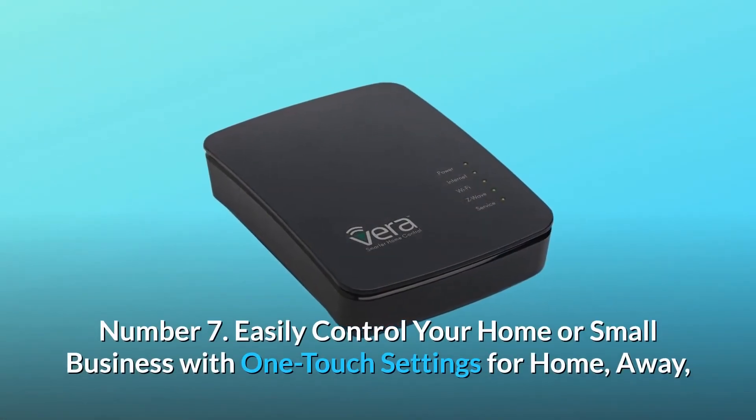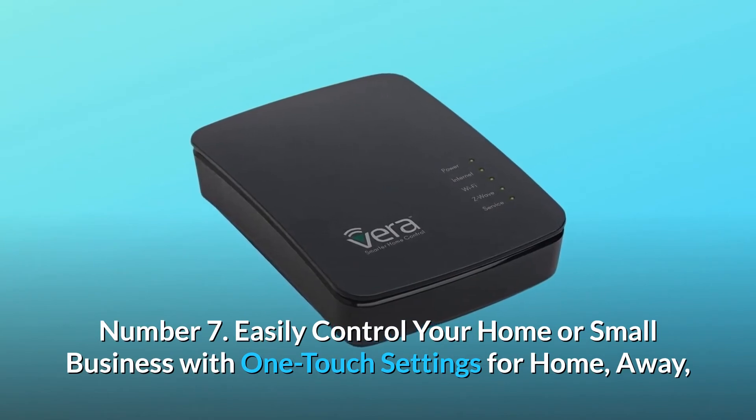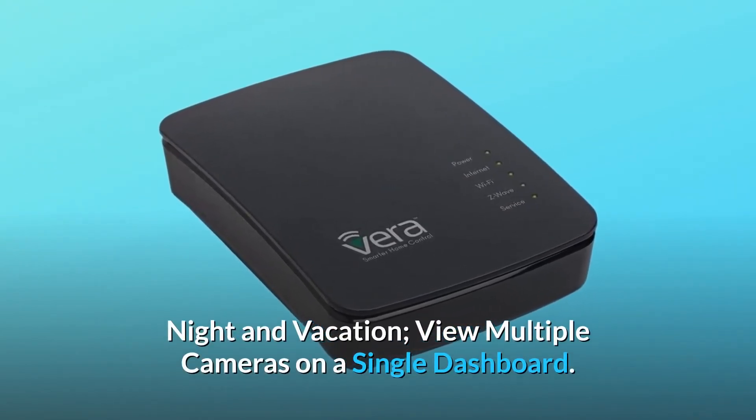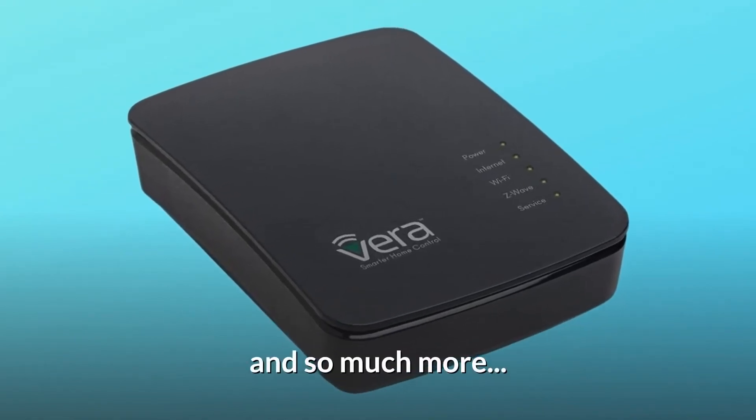Number 7: Easily control your home or small business with one-touch settings for home, away, night, and vacation. View multiple cameras on a single dashboard. And so much more.